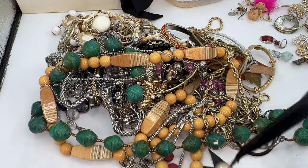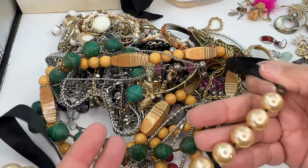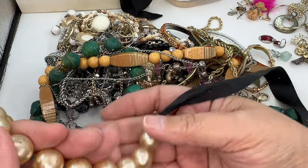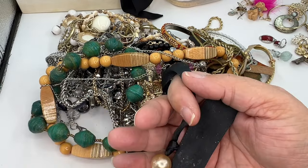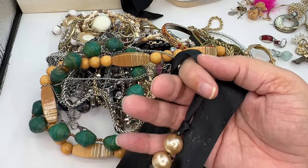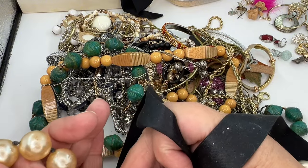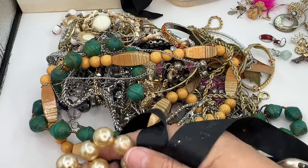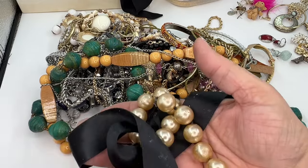This is so dirty — it's grossing me out. The ribbon is dirty; the beads are heavy and feel nice, but oh, this just feels terrible. It's knotted in between but these feel awful. I'm putting that in craft.